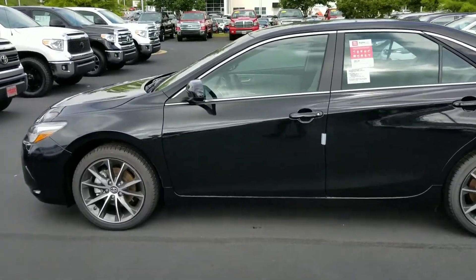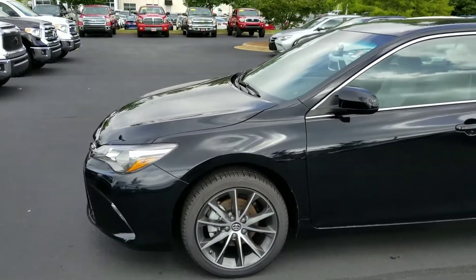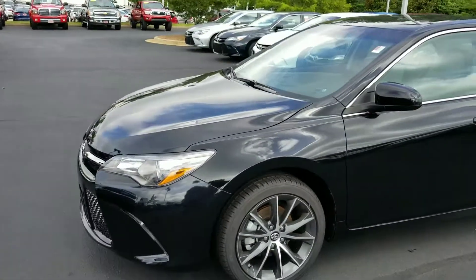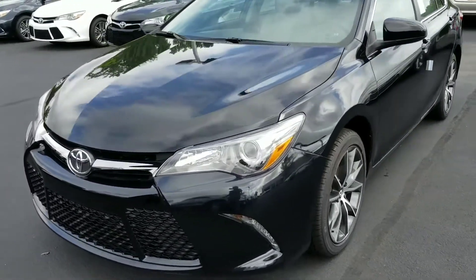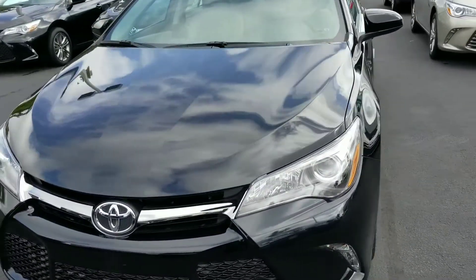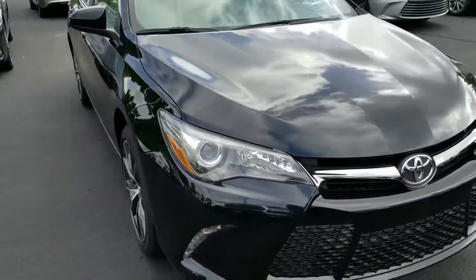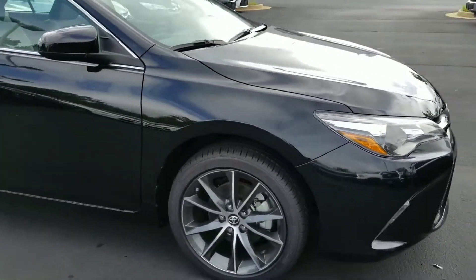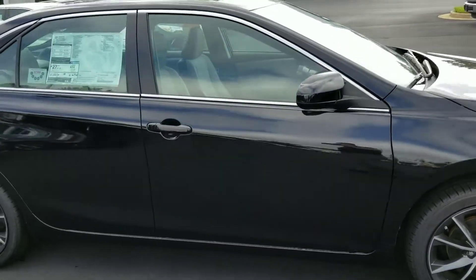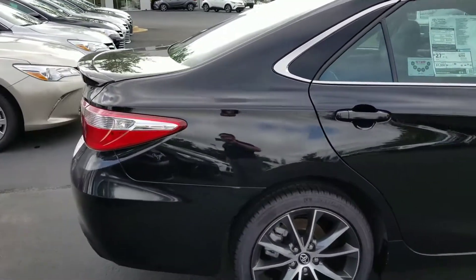Hey there, Miss Garrett. This is Kyle Allen down at LaGrange Toyota. Just wanted to show you the 2017 XSE Camry that you inquired about. It is black in color. It has your light gray cloth interior with the leather upholstery, and you have your nice alloy wheels — that dark gray finish. This is the car you inquired about, stock number L2141.